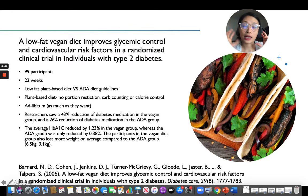Another finding was they looked at weight loss. The ADA group reduced HbA1c by 0.38%, but the plant-based group reduced it by 1.23%, which is three times more — very effective. Also, the people on the plant-based diet were able to lose more weight compared to the ADA group. On average, participants in the plant-based group lost 6.5 kg, which is around 12 to 13 pounds, while the ADA group lost an average of 3.1 kg, which is around six pounds. That's double the amount of weight lost.